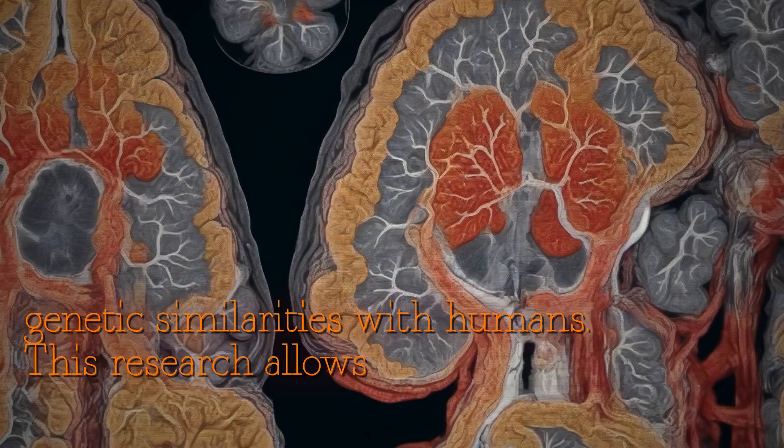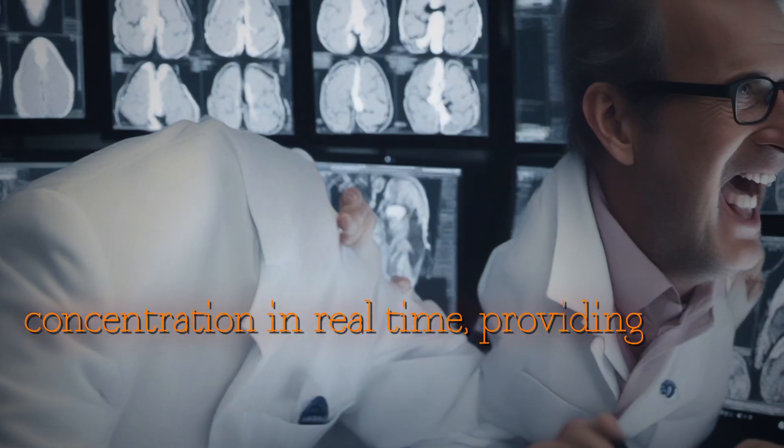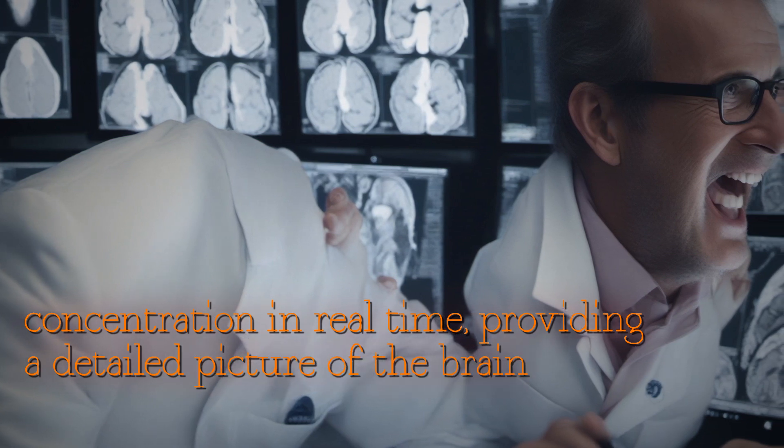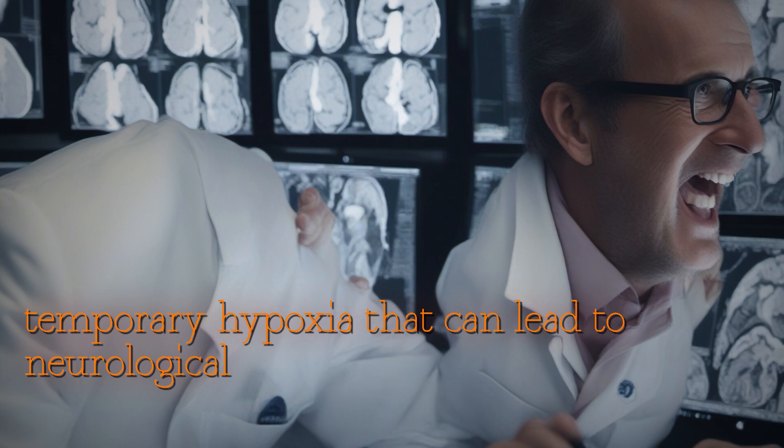This research allows us to monitor changes in oxygen concentration in real time, providing a detailed picture of the brain and identifying areas of temporary hypoxia that can lead to neurological deficits.